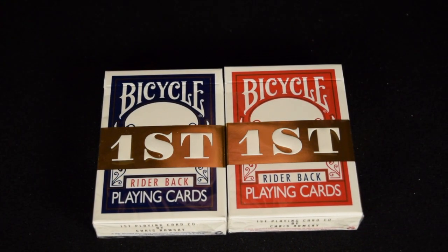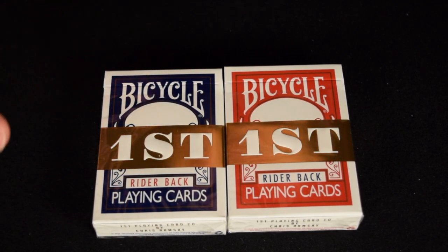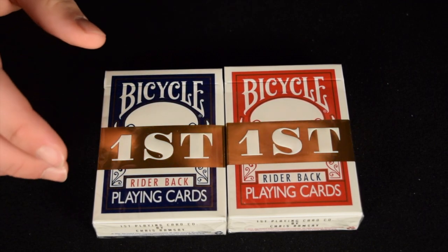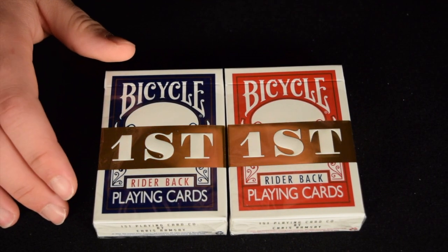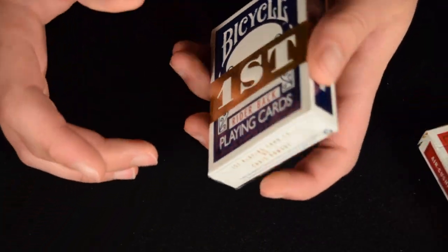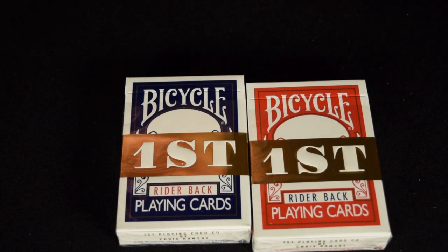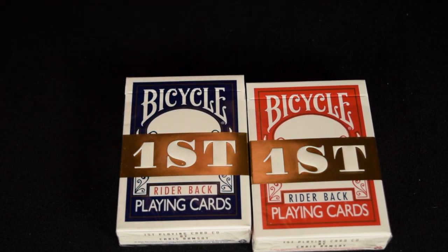It might not actually be what it's called, but this is a deck of cards that is a collaboration between Chris Ramsey and the First Playing Card brand and of course the Bicycle brand. If you clicked on this video you definitely know who Bicycle is as a card company and you probably know who Chris Ramsey is. This deck is a play on the Ryderback design, which is the classic Bicycle design, and it incorporates parts of Chris Ramsey's First brand.